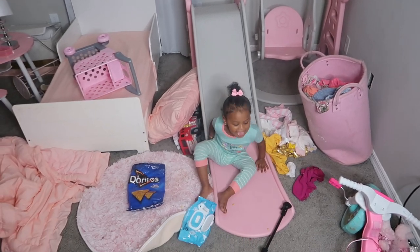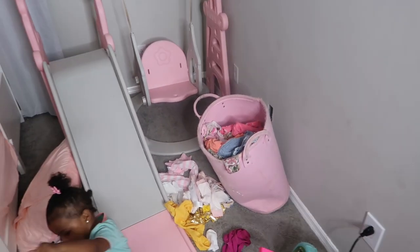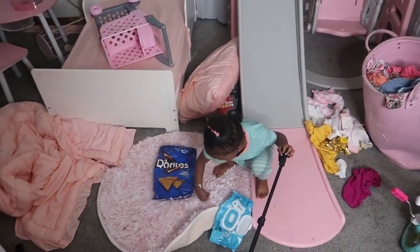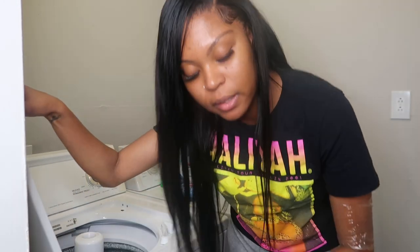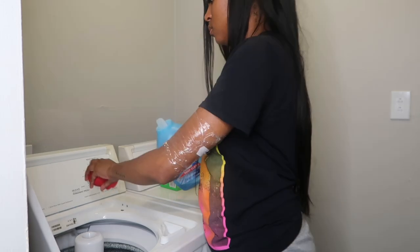This is her room, and as y'all can see, I want to show you all this because I do have to clean. I also have to start some laundry because you can see these are all of her dirty clothes. She took some of them out, but her room is a mess, so I'm about to go ahead and start cleaning up and also start her laundry so it can be done by tonight.